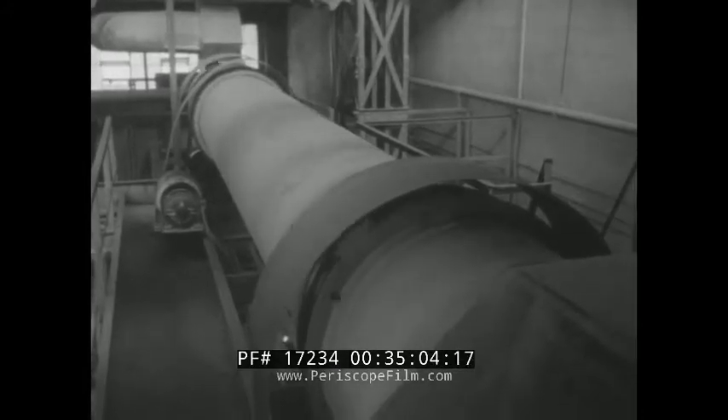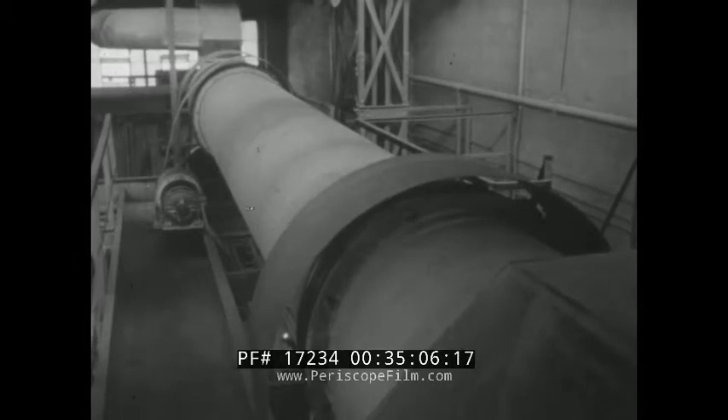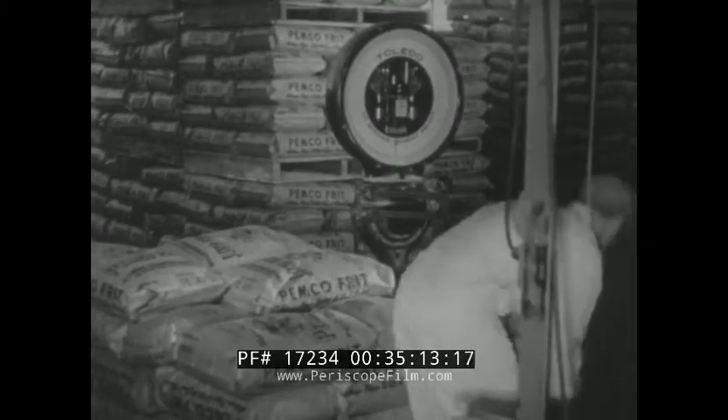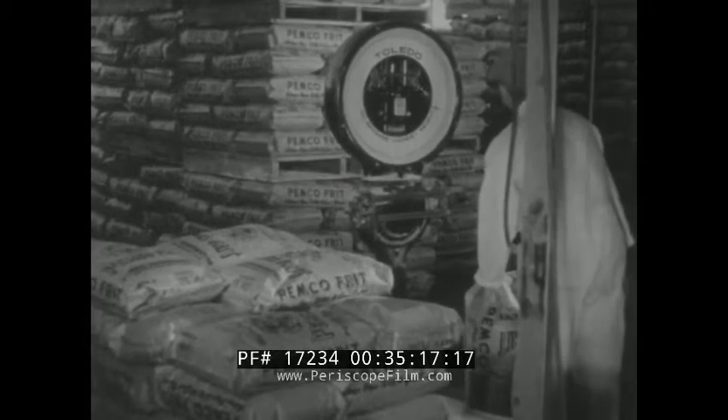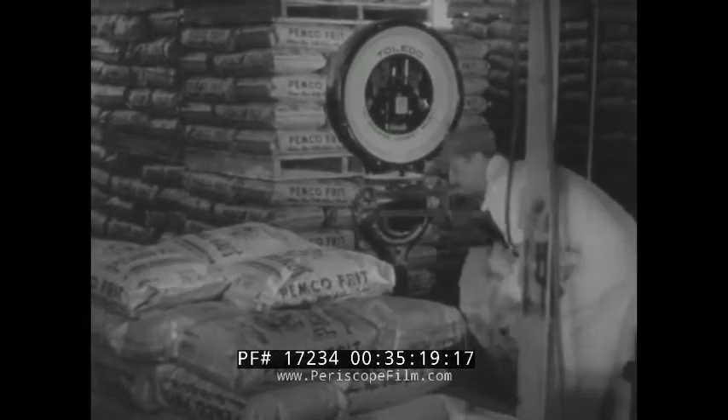Drying is accomplished in gas-fired rotary dryers. Finally, the frit is shipped out to factories in every part of the country. And from those factories in a few weeks, it will find its way into our homes as the beautifying and protecting surface of some valuable piece of equipment.